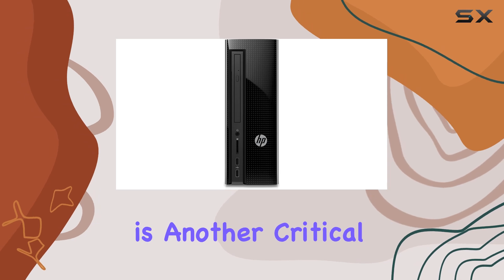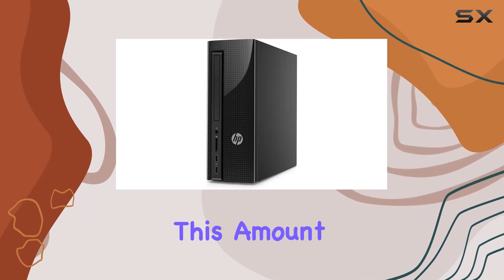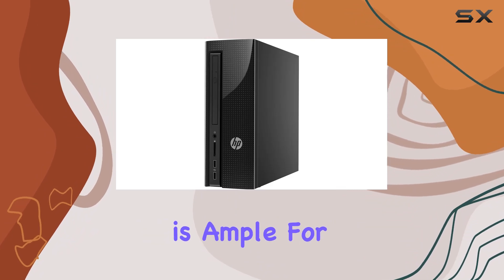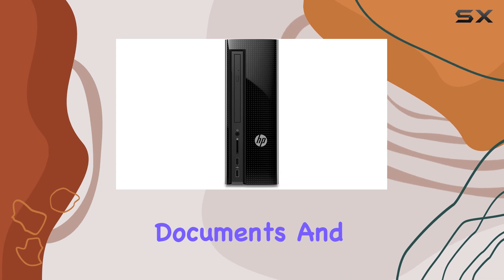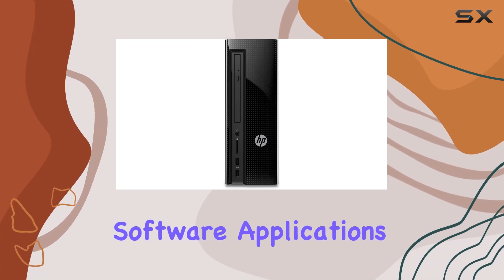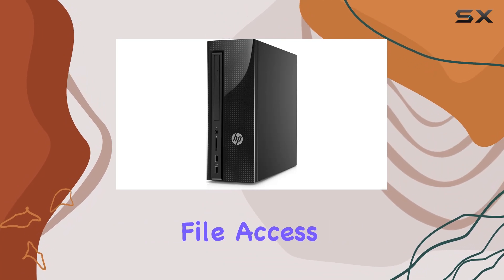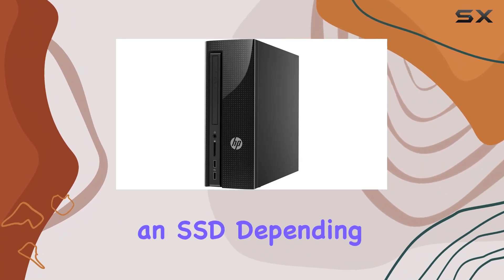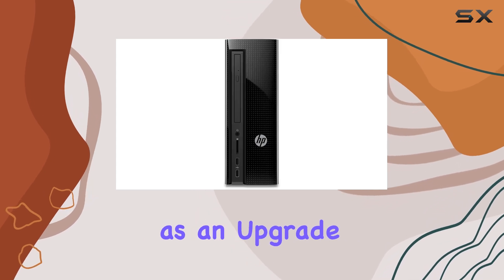Storage is another critical aspect, and this PC comes with a 1TB hard drive. This amount of storage space is ample for storing a vast amount of files, including large media files, documents, and software applications. However, those looking for quicker boot times and faster file access might miss having an SSD. Depending on your priorities, you might consider adding an SSD as an upgrade later on.